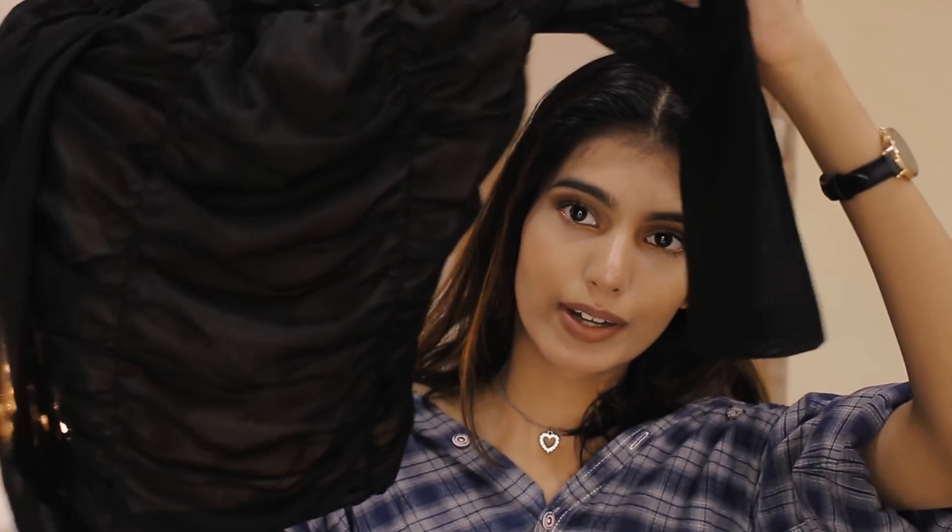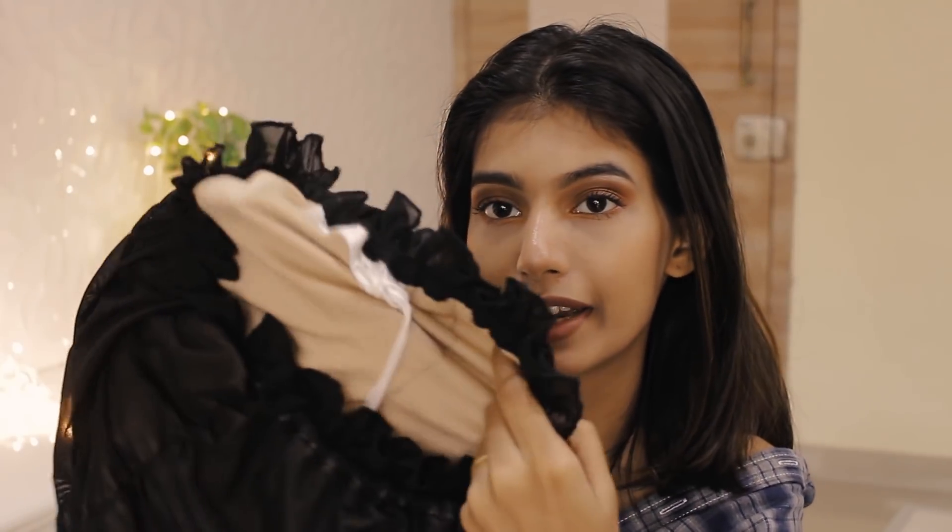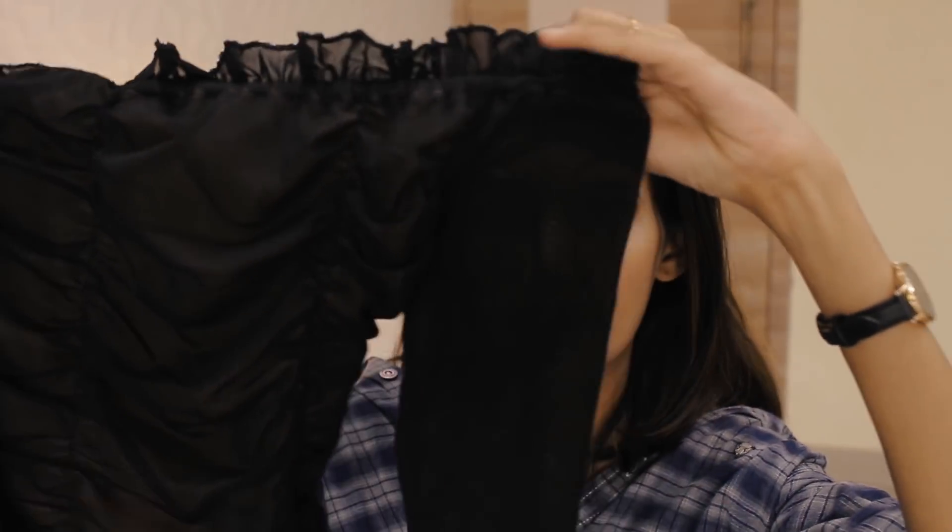The next thing I got is this black top — it's a ruffled top with nude lining inside, so it's a black mesh over nude. Another thing I really like is that it's not too cropped and not too long — it sits just right above your belly button. The material is amazing.